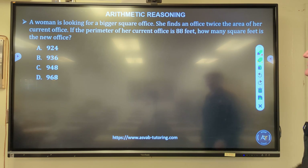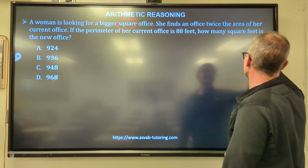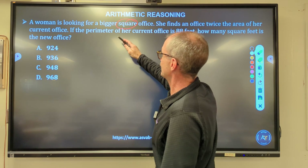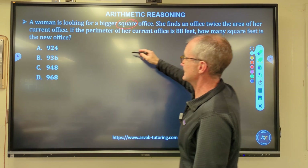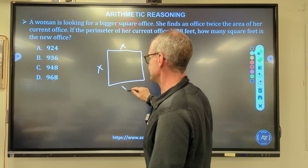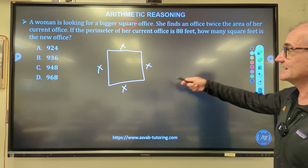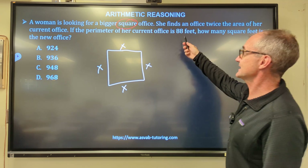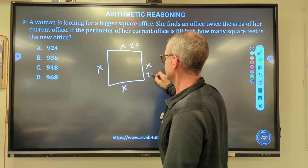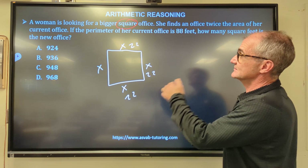Number four: a woman is looking for a bigger square office. She finds an office twice the area of her current office. The perimeter of her current office is 88 feet — that's all four sides adding to 88. Since it's square, 88 divided by 4 gives 22 feet per side. How many square feet is the new office?